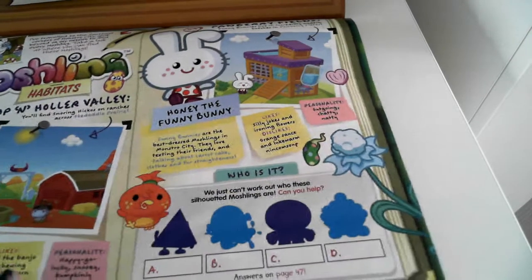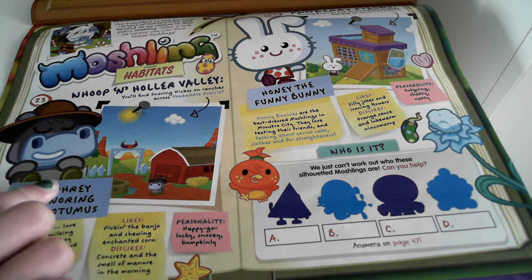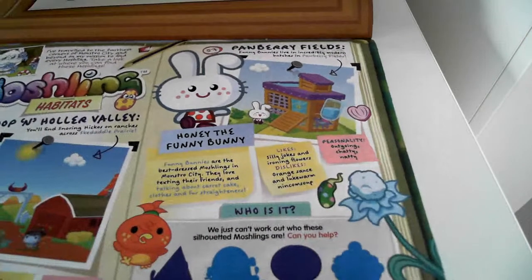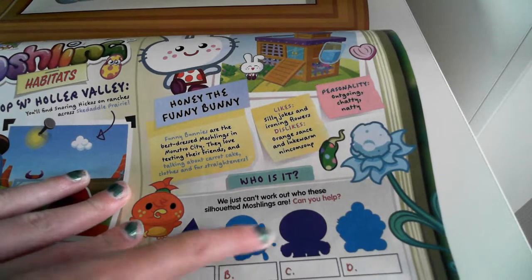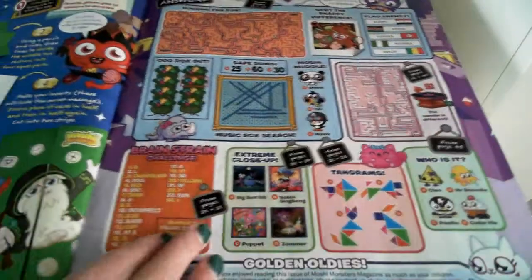Moshling Habitat! That is Humphrey and Honey. And who is this? I'll give you a clue — Cleo, Mr. Snoodle, Hansel, and Cutie Pie. That's my first time at that and I got it easy peasy!